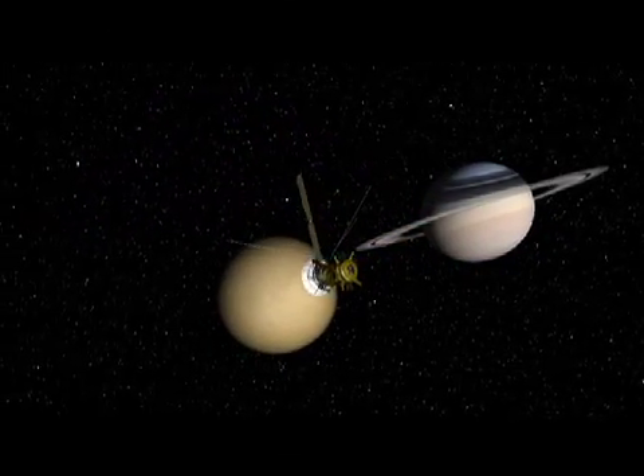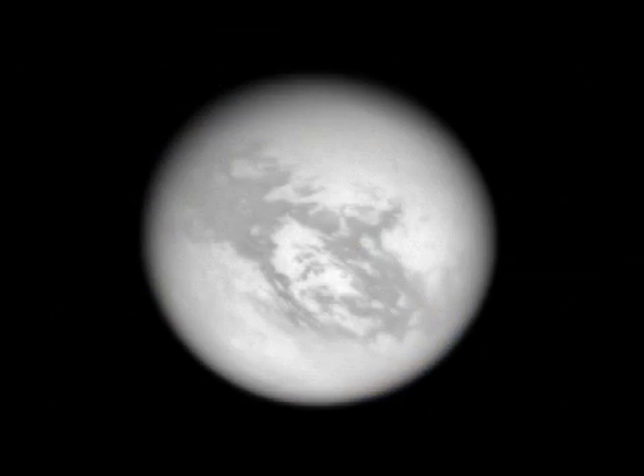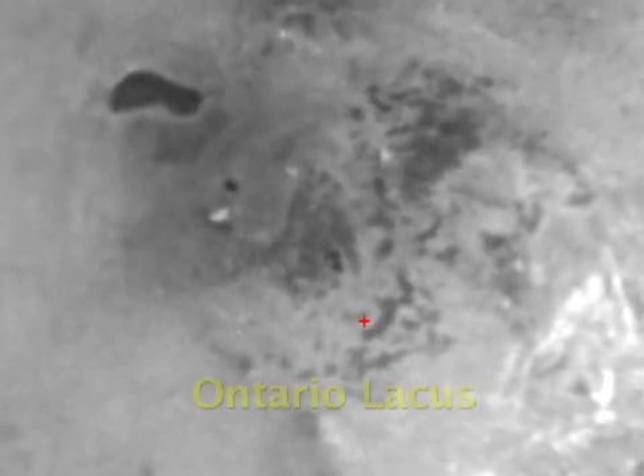The December 5th Titan flyby was unique because Cassini was positioned to travel over Titan, moving north to south. This allowed our scientists to first get pictures of the Huygens landing site, and then high-resolution images of dark lakes in the southern hemisphere, in particular one called Ontario Lacus.